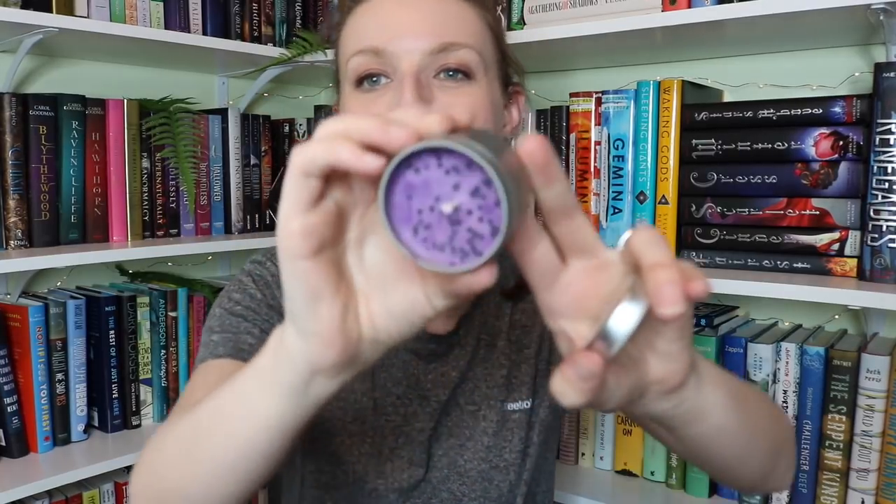This is an exclusive Enchanted Fandom candle for A Court of Frost and Starlight. It's purple and has little star sparkles. This smells really good — it's a very sweet and spicy scent. It smells like snickerdoodles to me. I like this one. I don't want to burn it — look at all the little glitters! I'm loving this box so far.